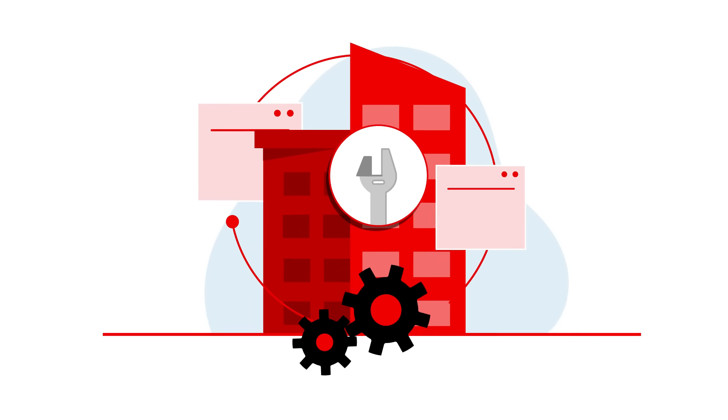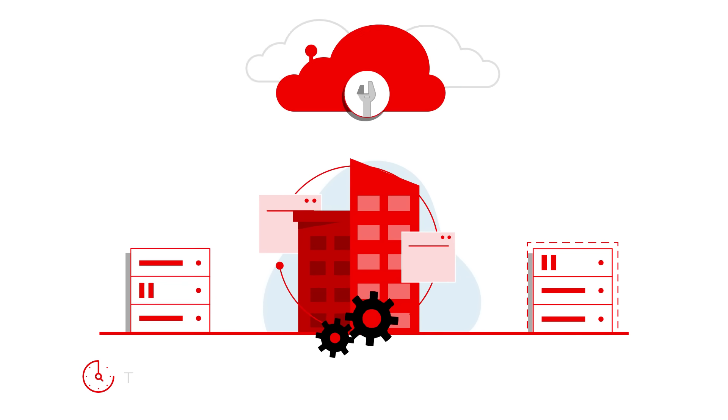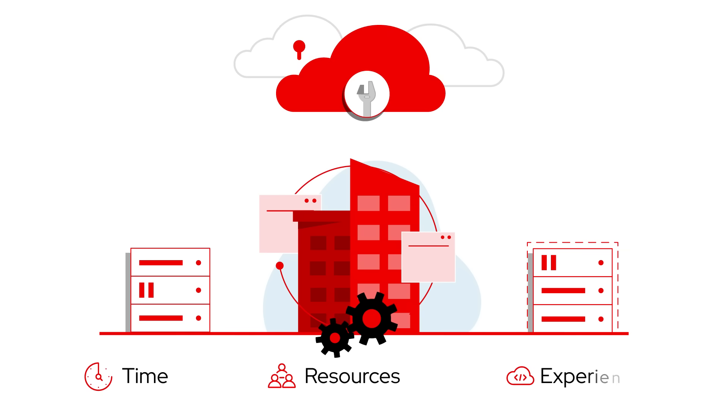but securing, managing and integrating all the tools needed to run the enterprise in any environment takes valuable time and requires resources with cloud experience,